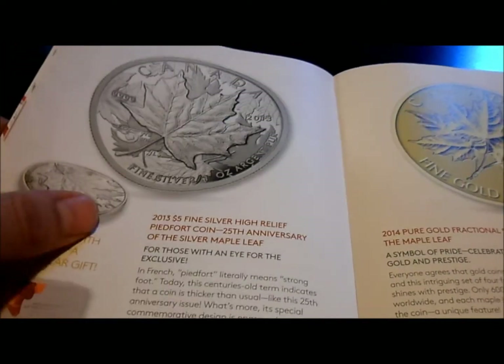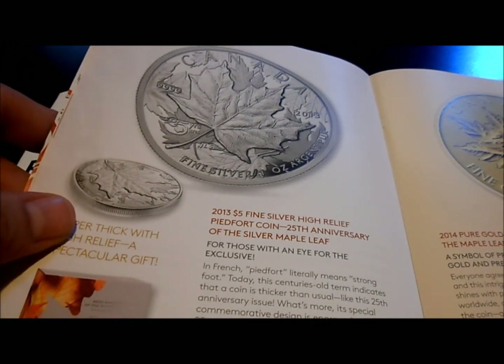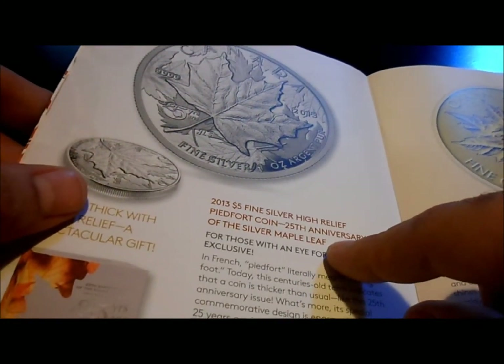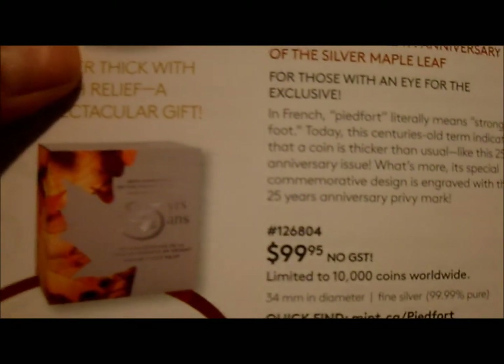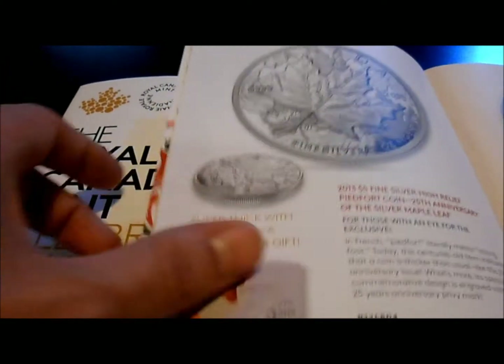Here's the first one that I like and might buy — it's a 2013 five dollar silver high relief Piafort coin, the 25th anniversary in a high relief finish. It's pretty nice, mintage of 10,000, $99 bucks. The coin looks pretty cool in the picture, so that's a contender for a purchase.